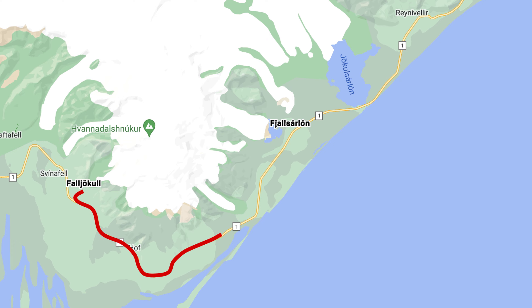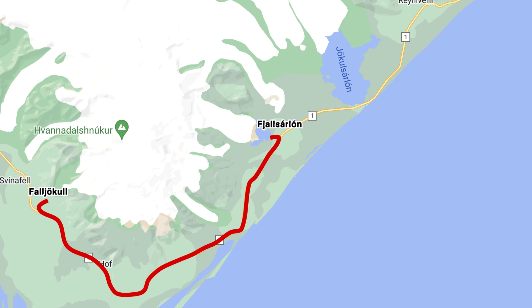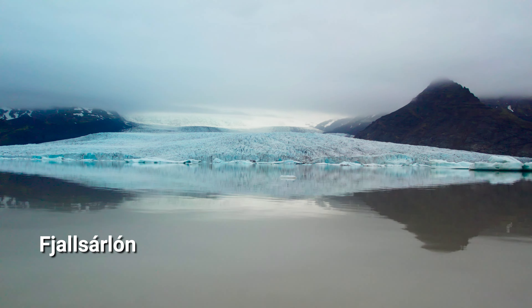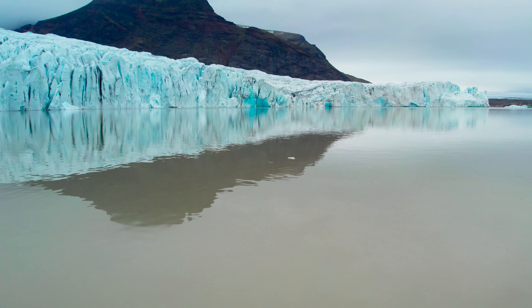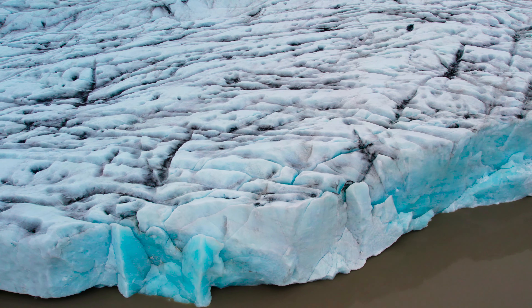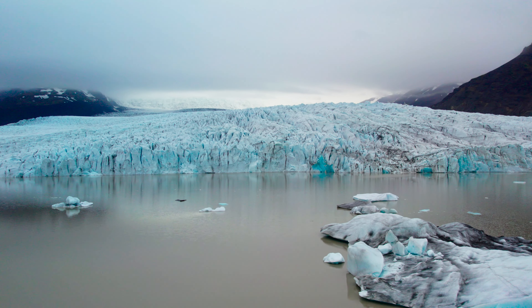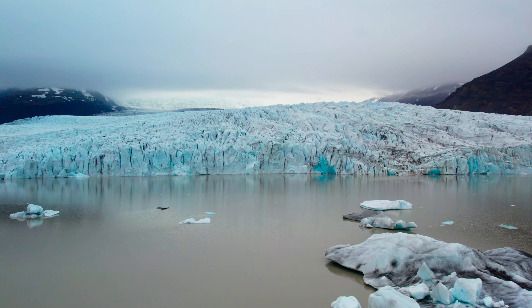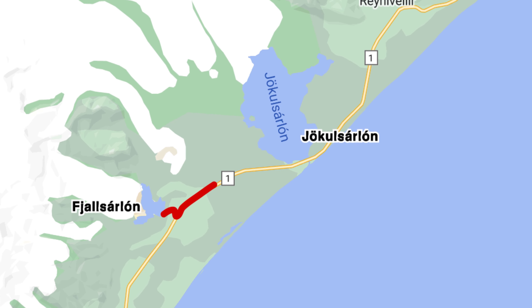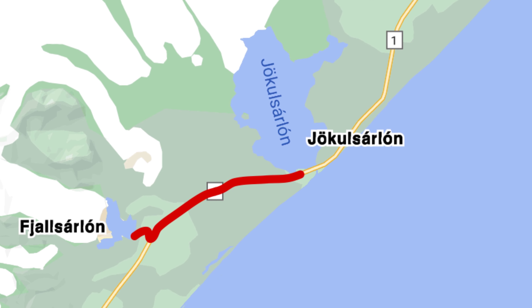Our next stop was the most breathtaking thus far on our trip. Fjallsarlon is a small glacial lake fed by Vatnajokull, that massive glacier we just mentioned. Glacial ice literally falls into this little lake, giving us up-close views of icebergs. We'd never seen anything like this — until we drove a few miles to a much bigger lake, Jokulsarlon.